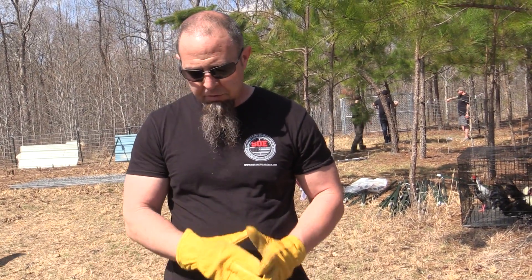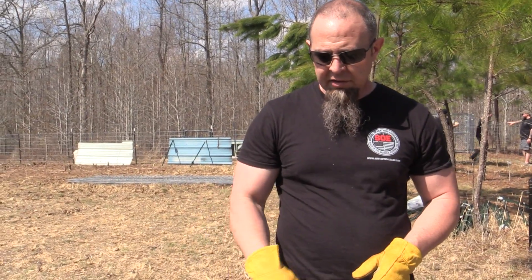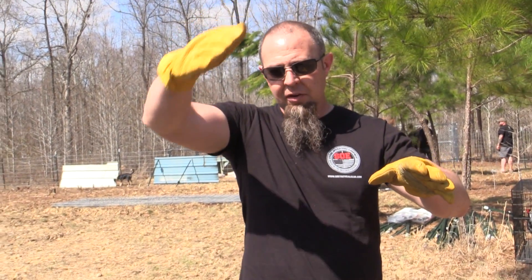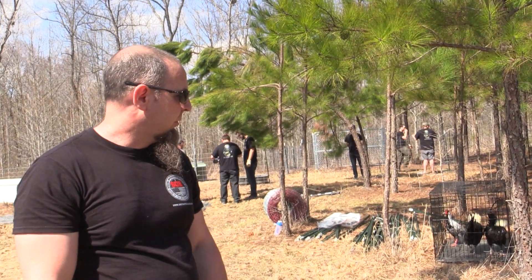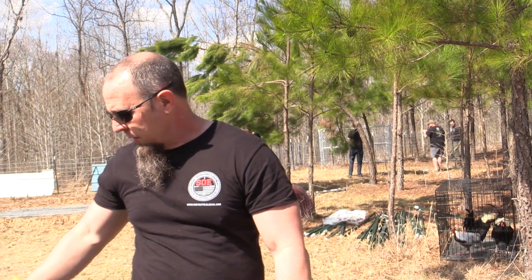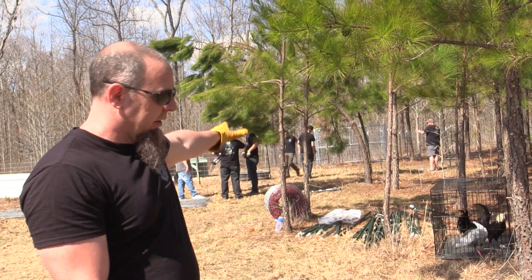Chickens go through a molt — they'll lay a bunch of eggs, then molt, and it takes a bunch of energy and feed for them to get through it. After that they're kind of on the downside of their life cycle, so at that point they're perfect candidates for chicken dinner, chicken and dumplings, soup, or whatever. We've been letting ours go, but now with the new year we've brought in fresh birds and we're setting up a whole new flock.